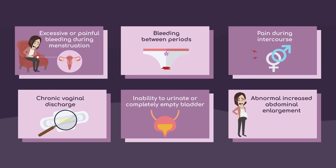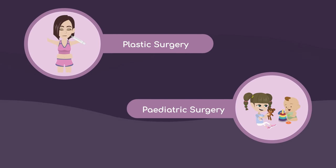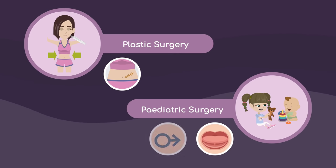Other services offered at Thompson Surgical Center include plastic surgery and pediatric surgery. We look after your scars and other medical aesthetics, as well as tummy tucks for mummy makeovers after delivery, while pediatric surgery covers tongue tie and circumcision procedures.